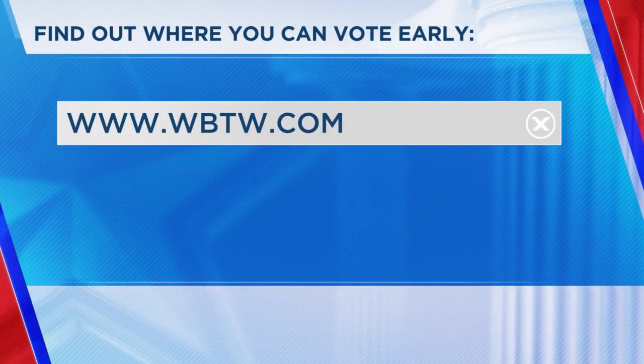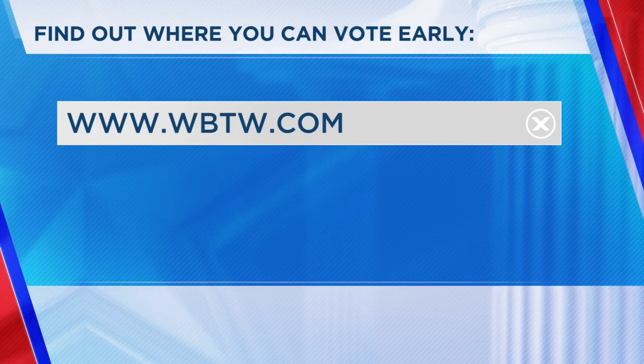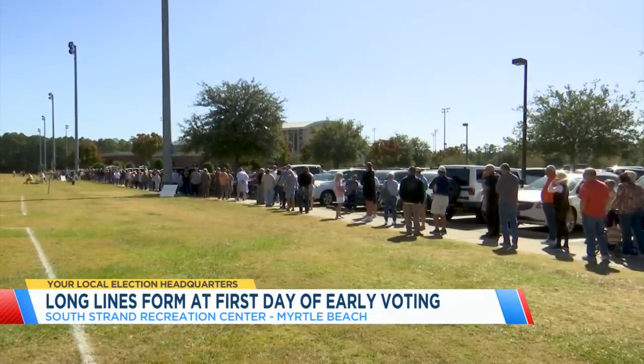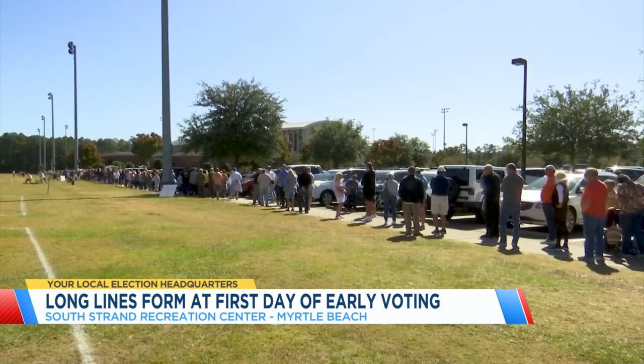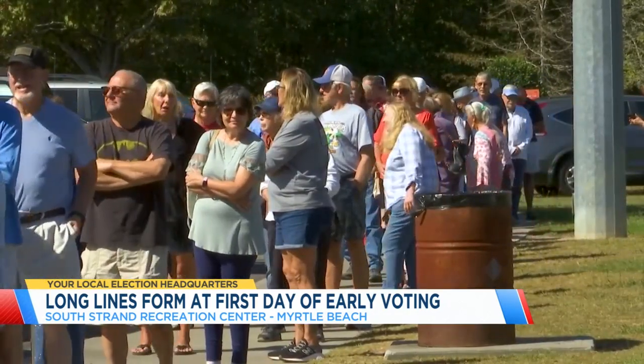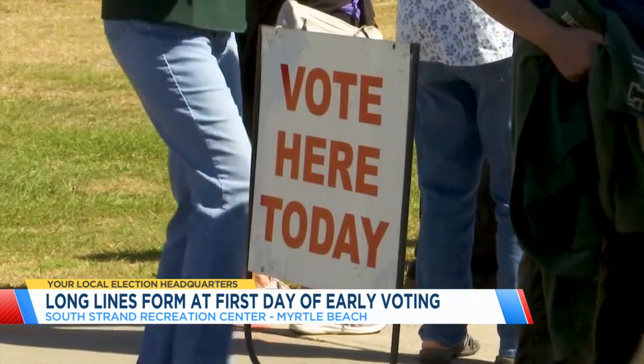You can vote early in South Carolina before the election between today and November 2nd. For a full list of early voting locations across our area, you can head to our website, wbtw.com. Some voting centers along the Grand Strand are already seeing long lines at the polls today. This video was shot outside the South Strand Recreation Center in Myrtle Beach.